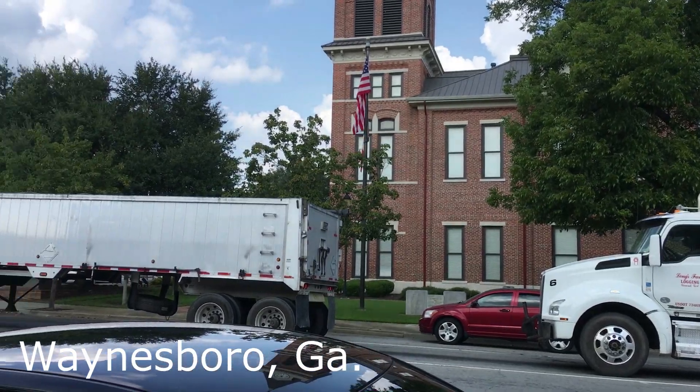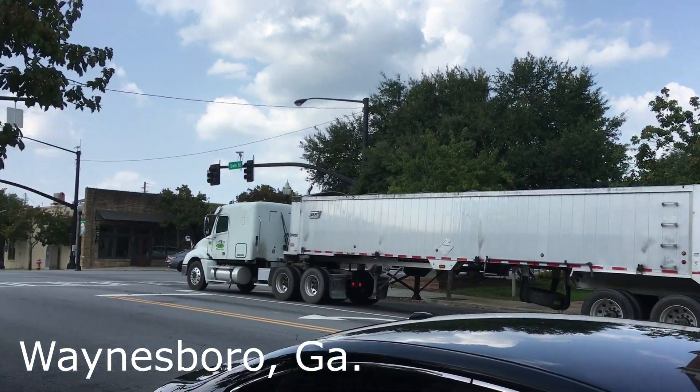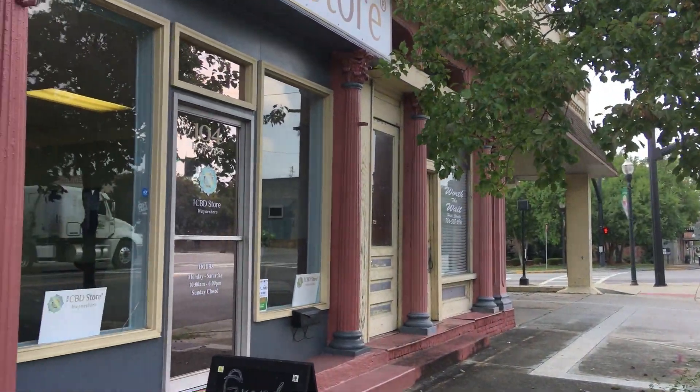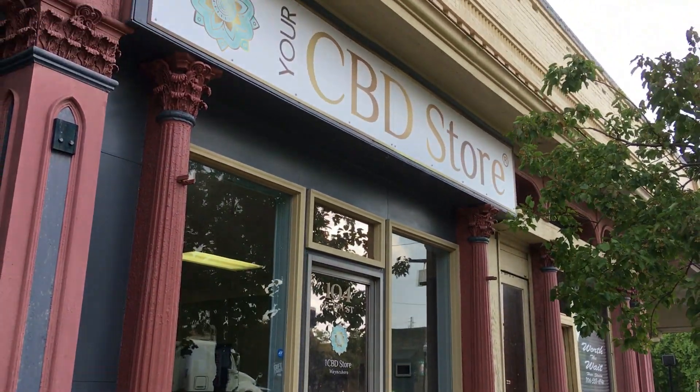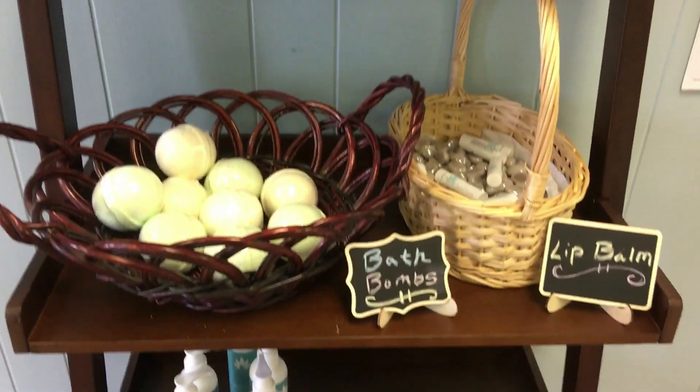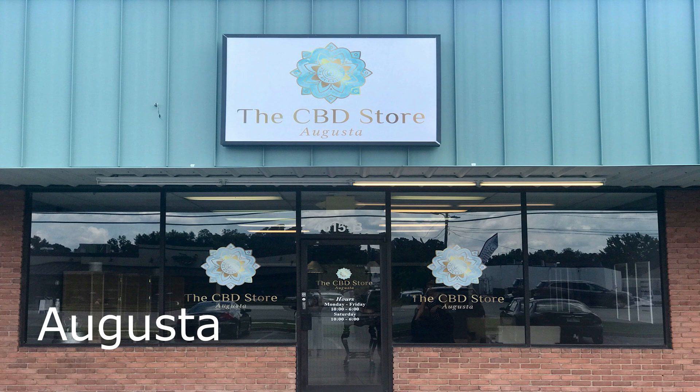CBD is a cannabinoid and we all have cannabinoids inside our bodies. What CBD does is bind to the cannabinoids in our endocannabinoid system and it reduces inflammation in our bodies. We don't produce enough CBD in our bodies as adults, so it basically promotes our body to create more.